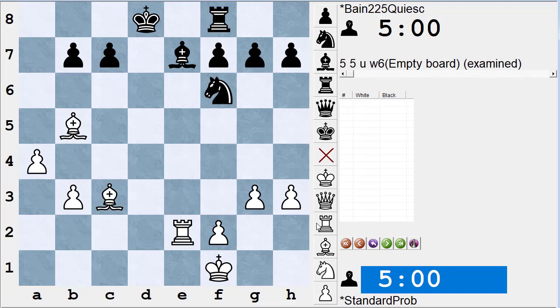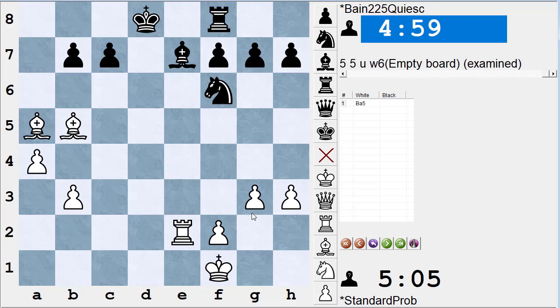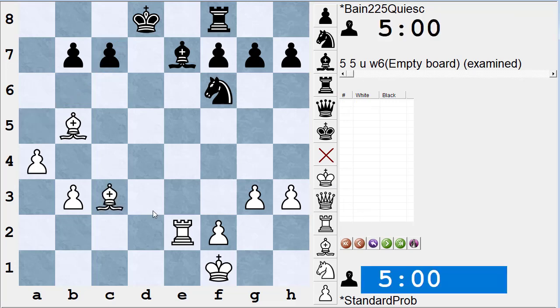Let's find more threats for white. Bishop to a5 is a threat — if black passes, white can play bishop takes c7 check, removing the guard on the bishop on e7, and after king takes c7, rook takes e7 check wins a pawn. So bishop a5 threatens bishop takes c7, winning a pawn. Black can easily meet it by moving the bishop on e7, but it's still a threat.